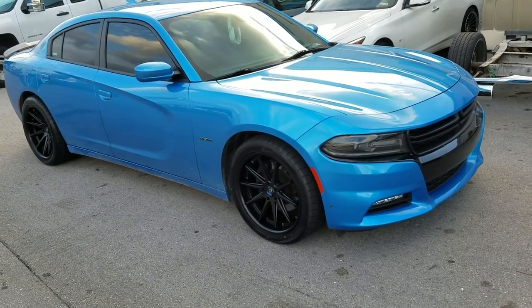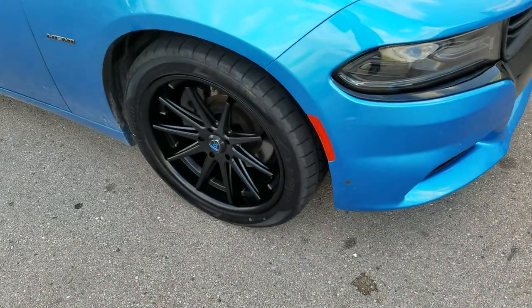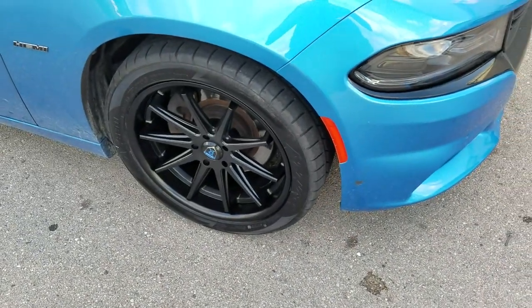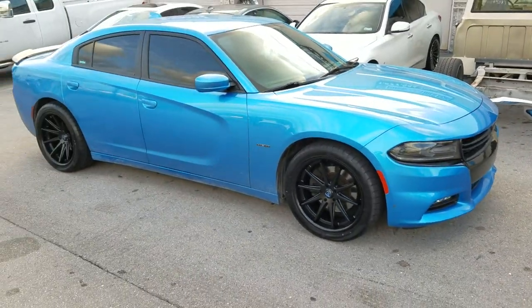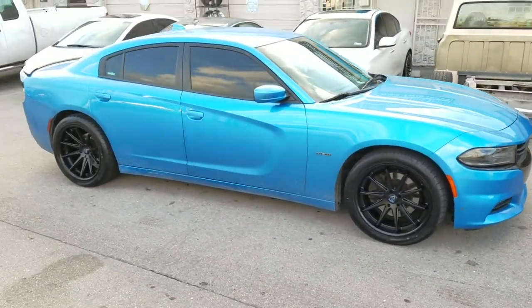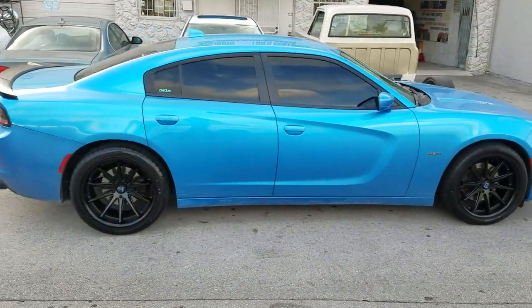Right now, we're looking at a Dodge Charger with the Rohana RC10s in all black. 275-40-20 on the front, 315-35-20 on the rear. 20x9 on the front, 20x11 on the rear. Came out really nice on this car — no scrub, no rub, no modifications.